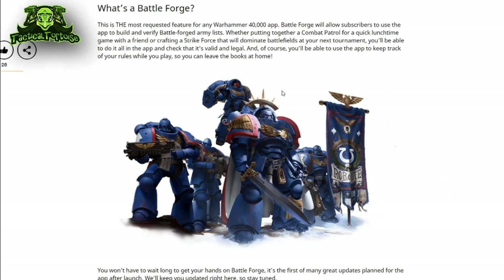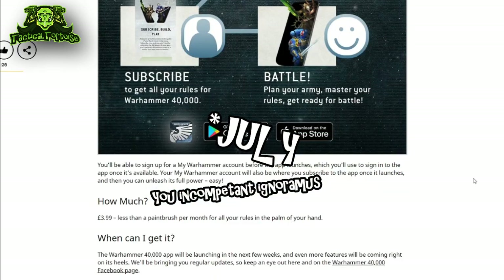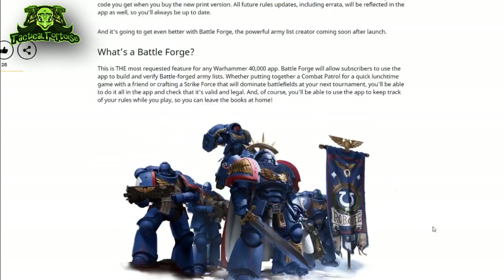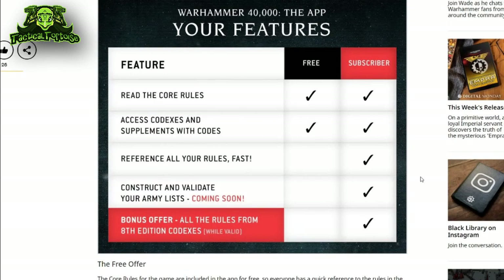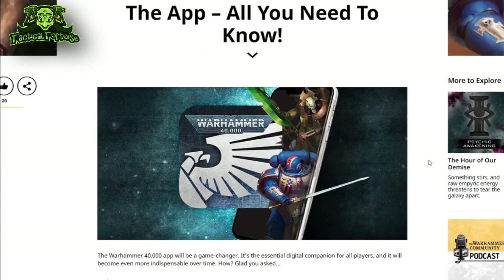Subscribers will also unlock Battleforge, which is GW's new list building component to their app. A release date is not yet forthcoming, but I assume it'll be around the same time as the core book release on June 25th. The list building functionality will be a little bit delayed, but I assume that if you input the code for your existing 8th edition book, that will include updated points costs and stratagems as per the errata coming out with the launch of the new edition.